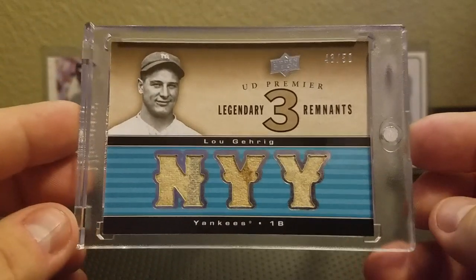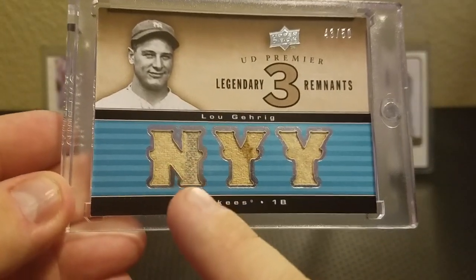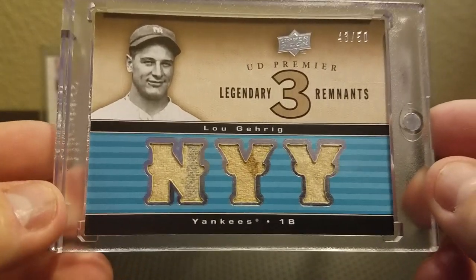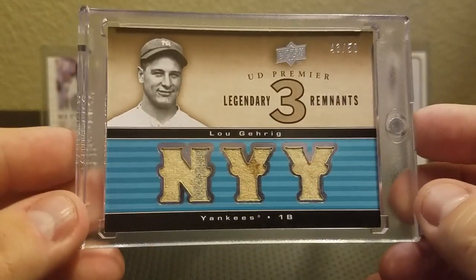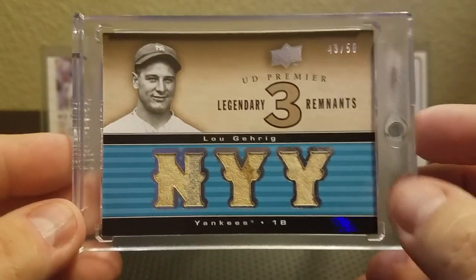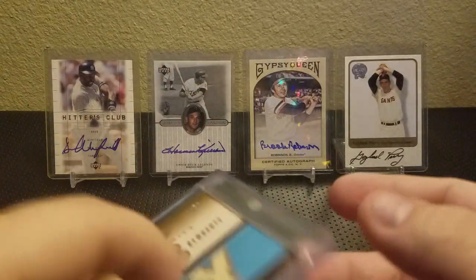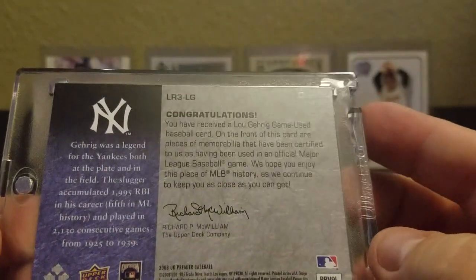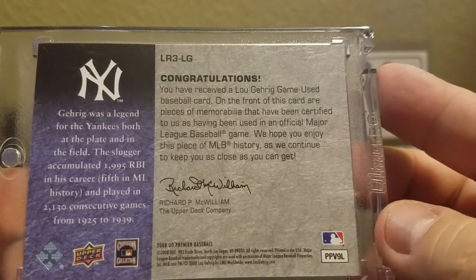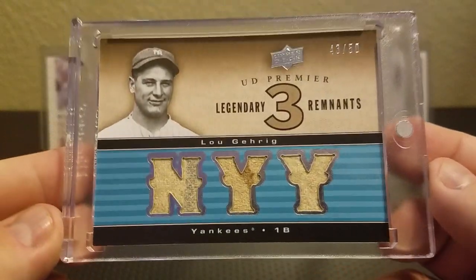Number 3, I'm going to do this Upper Deck Premier Legendary Remnants Lou Gehrig jersey. We got a little piece of the pinstripe there, pretty faded, and over here some kind of stain. It's a really cool piece. I pulled this out of a box — I remember on the front of the box they always give you a glimpse of a card you can pull from the product, and this was on the front of the box. It has the same authentication on the back: game-use baseball card, pieces of memorabilia certified as being used in an official Major League Baseball game. I hand-pulled that one, so I got very lucky.